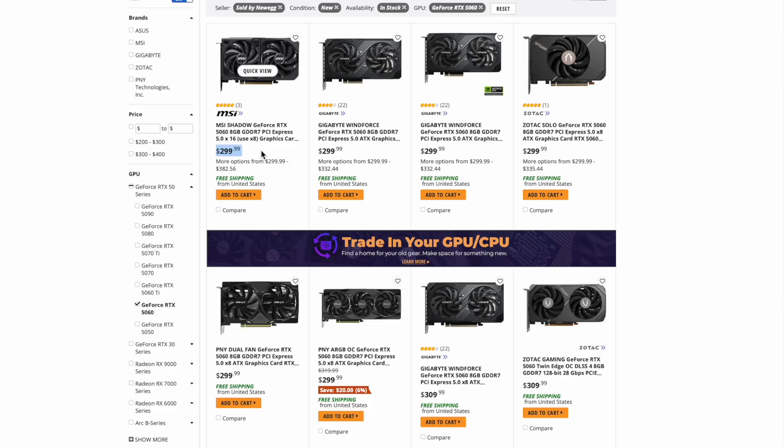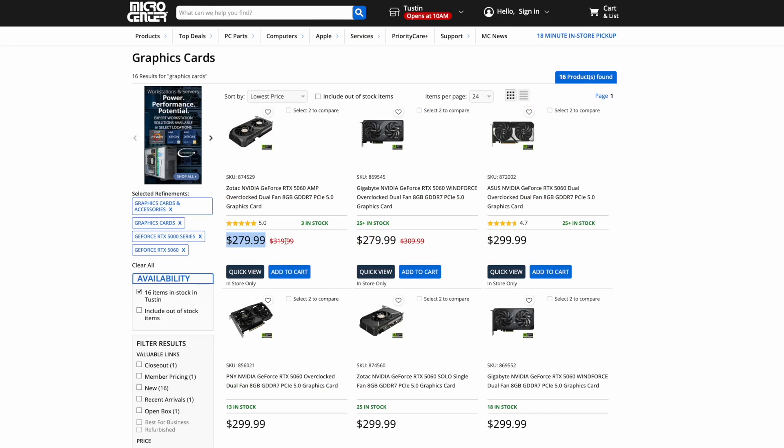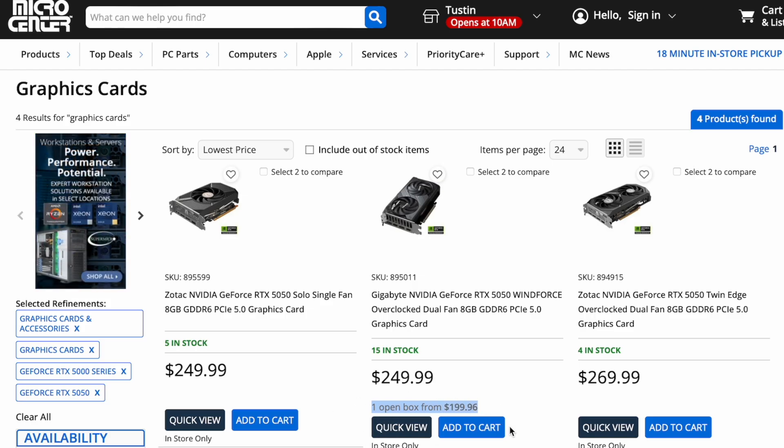The 5060 is back at MSRP pricing at $299 after some deals in July that were under MSRP, and Micro Center is still selling two models at $279. Finally, the 5050 quietly launched in July and has been trickling into stock with several models. At Newegg it is available at MSRP for $249, and I will say don't buy it for that price. This GPU with just 2,560 shaders should be under $200. If you can get one open box for $199, like at Micro Center, that is as high a price as I would pay.